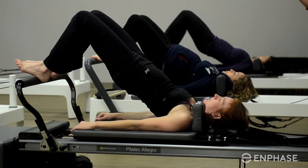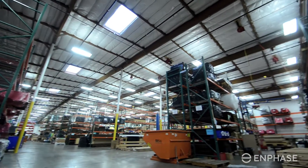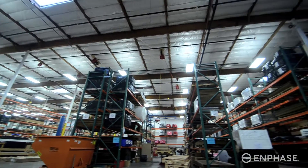Balanced Body manufactures Pilates exercise equipment. This building is 125,000 square feet. We really wanted to have a building that had the smallest possible carbon footprint — that's a really important thing for us. We're a family owned business and we intend to be around here for a long time and we intend to leave the world better than we found it when we got here.